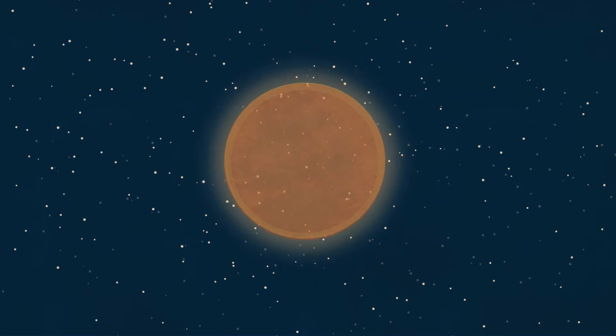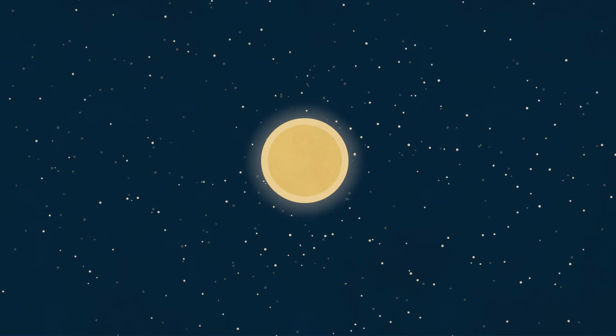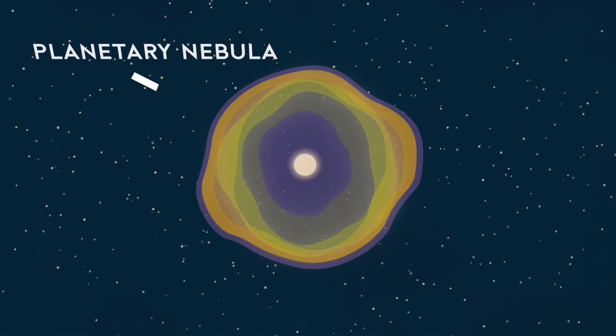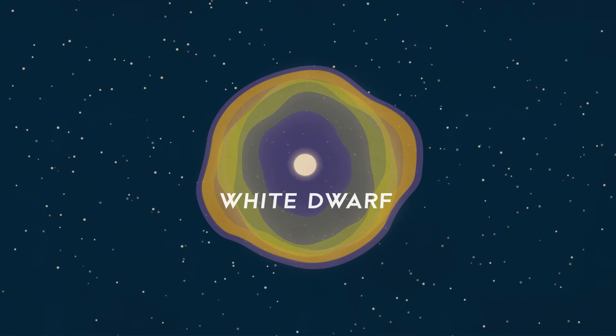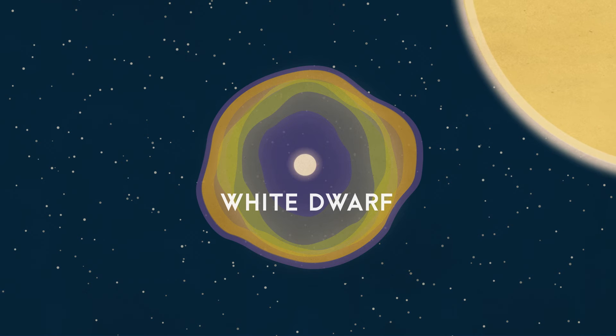Then, once the helium has run low, the star is going to collapse and expand again. Only this time, if you've got a small-sized star, it will expand so fast that it throws off its outer layers, creating a planetary ring-shaped nebula around the now-exposed core. At this point, the core itself has become a white dwarf — a stellar remnant so dense it packs nearly the full mass of a star into a sphere the size of our Earth.